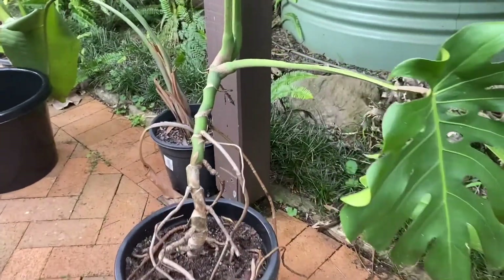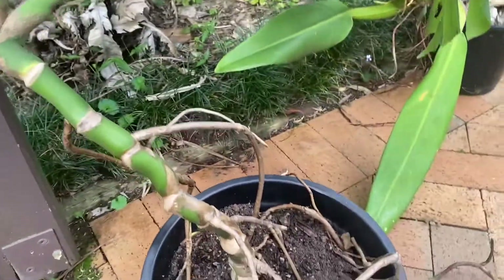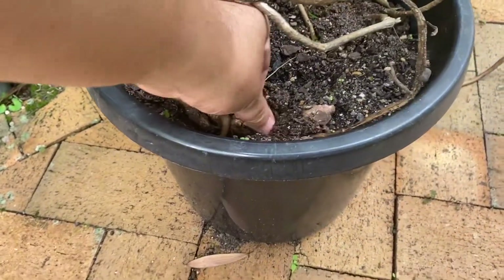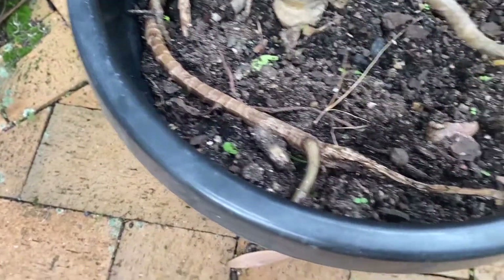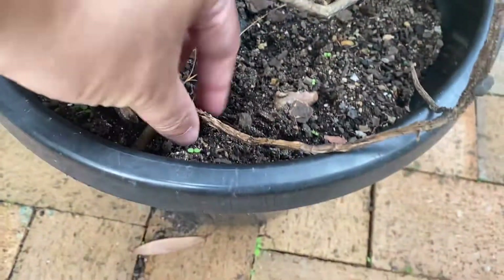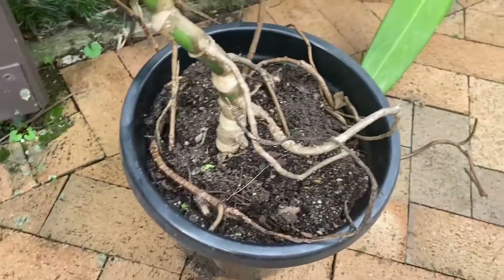When repotting it I found that burying the aerial roots helped it stand up without a moss pole. And already it seems like there are some new roots coming off the aerial roots. This aerial root which was partially buried actually withered away past the point.